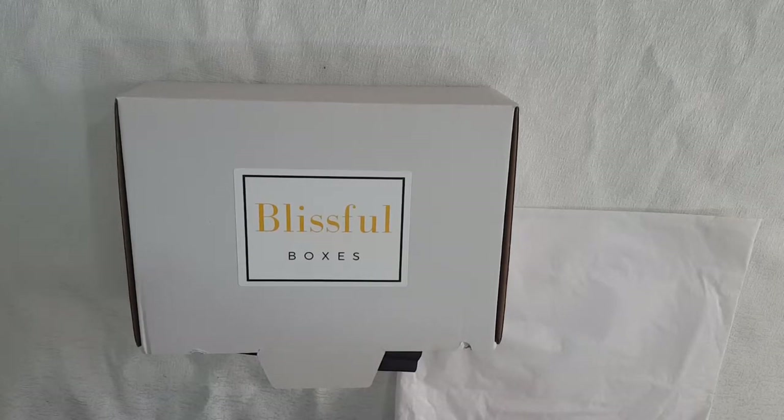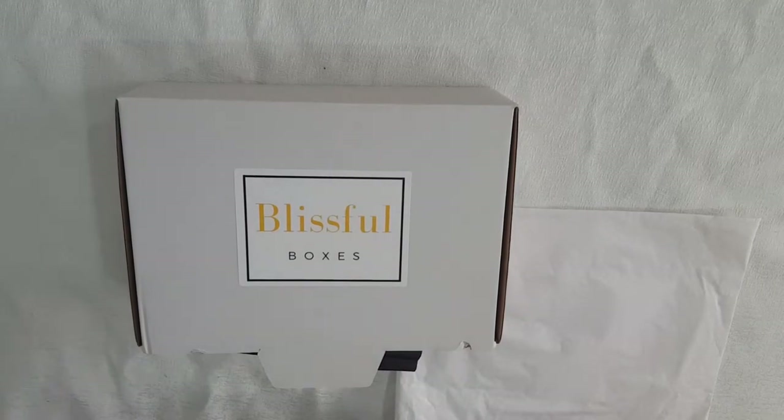Hi guys, today we're checking out the Blissful Boxes box. I believe this is the January box because we're just into February now. Let's have a look and dig in.